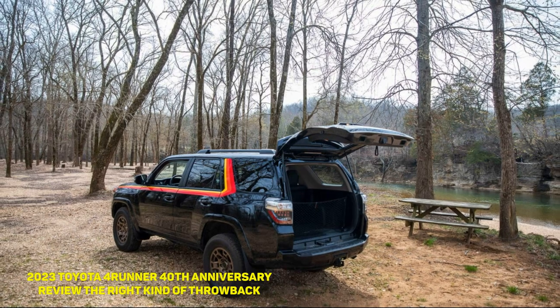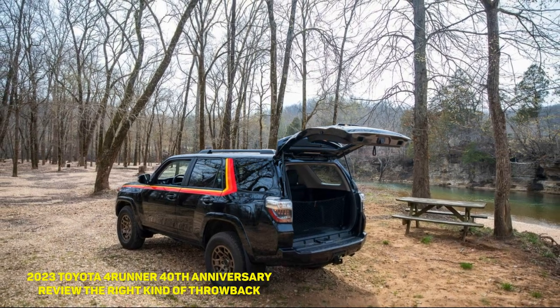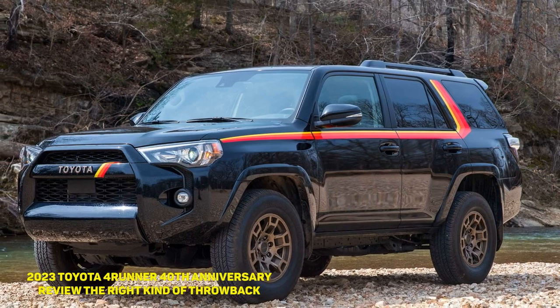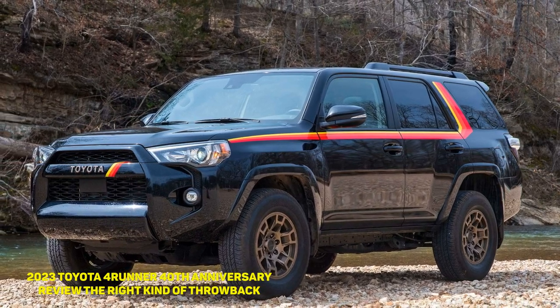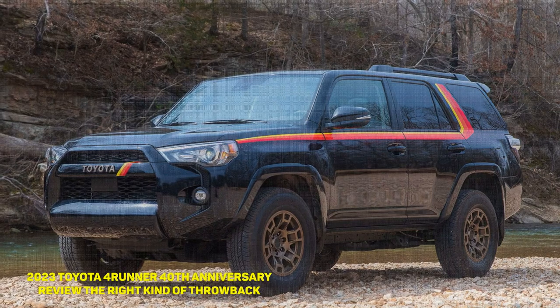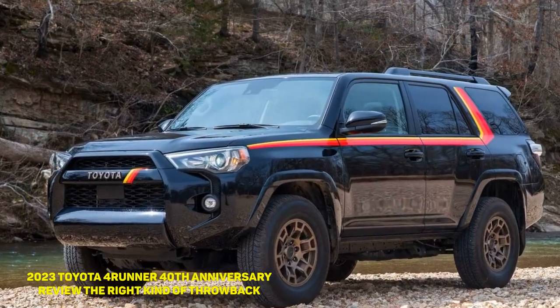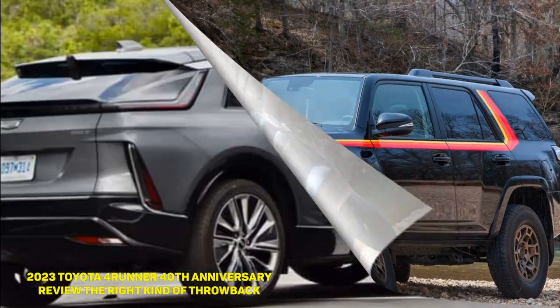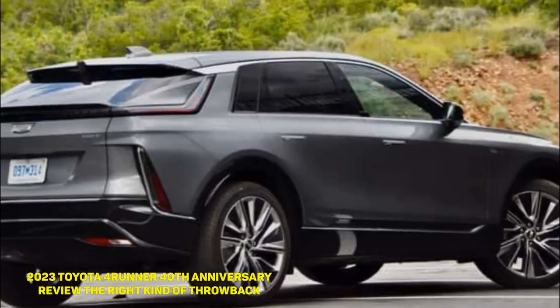One of the only pain points I'll attribute to its age is the powertrain. A 4.0-liter V6 is the 4Runner's only available engine, making 270 horsepower and 278 pound-feet of torque — both figures unchanged since the powerplant was last updated for the 2010 model year. It's paired with a similarly sluggish 5-speed automatic, which is just okay.